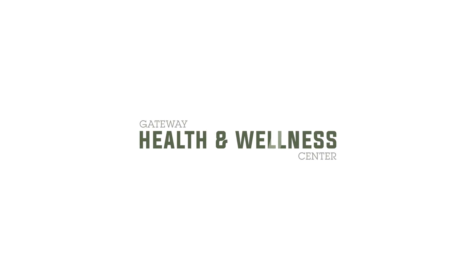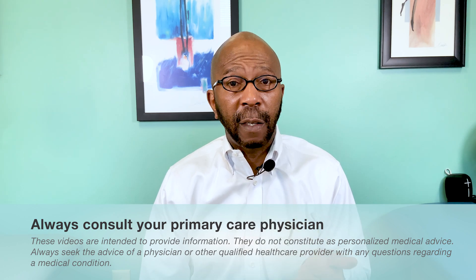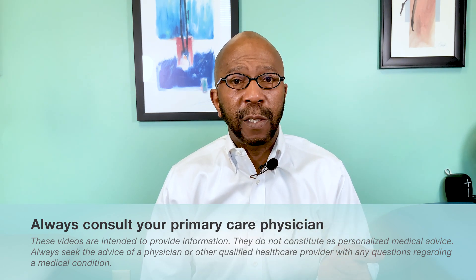Welcome back. Today's discussion is going to be about two other repurposed medications that have shown promise in long-hauler symptoms. Before we get started, I just want to say that the medications we've talked about recently — ivermectin and fluvoxamine — have been indicated for different illnesses, but we have found that these same medicines show promising outcomes with COVID-19. Take this information and bring it to your primary care physician to see if it's right for you.